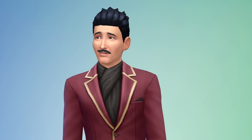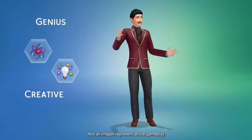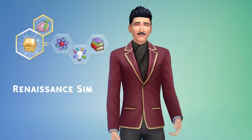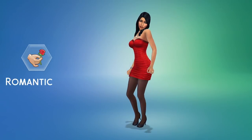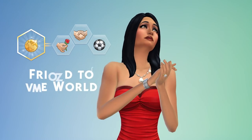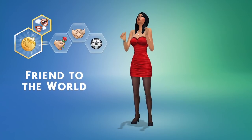I give my Sims personality traits. Mortimer is a genius — he's creative and a bit of a bookworm. I'm going to give Mortimer an aspiration: I want him to be a Renaissance Sim, making him a quick learner and letting him build skills faster. Bella's a romantic — she's outgoing and active. Her aspiration? I want her to be a friend to the world. This unlocks the gregarious trait, so she'll be able to build friendships faster.